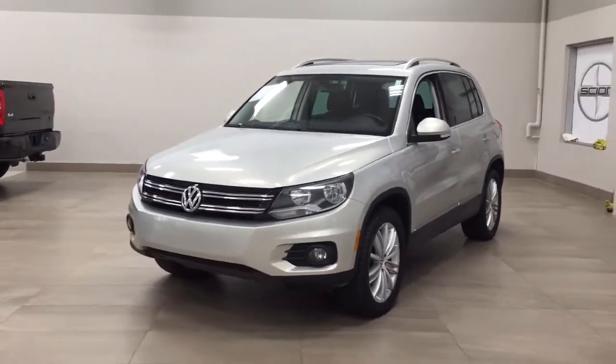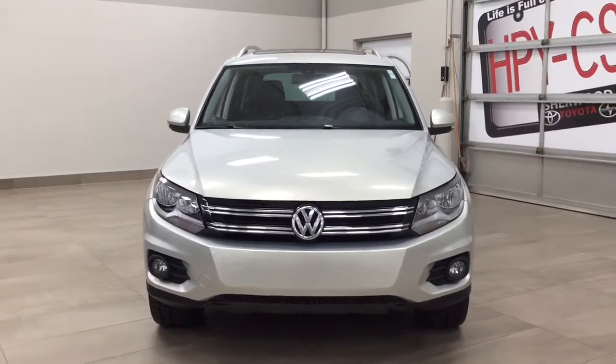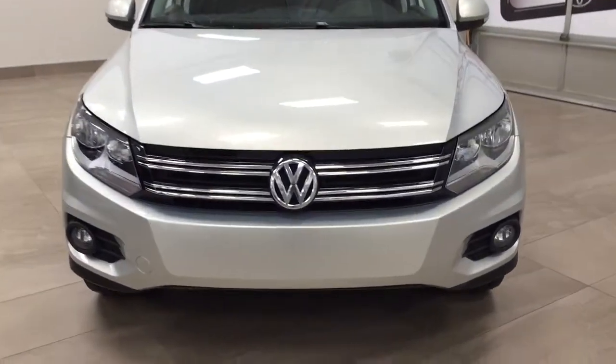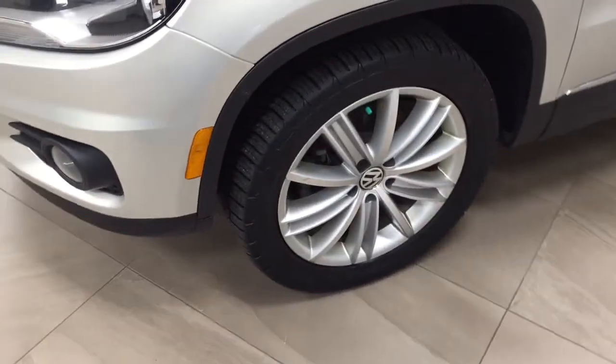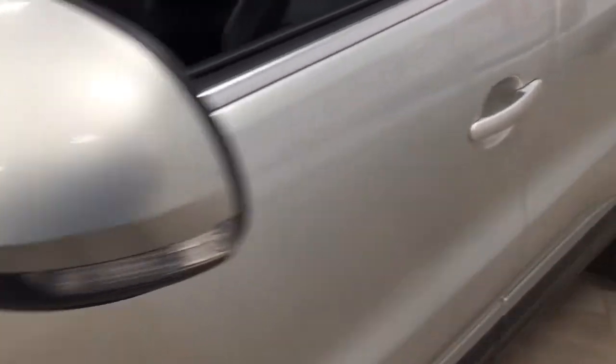A couple of the exterior features you'll see on this Tiguan are its daytime running lights and fog lamps. Taking a closer look on the side, you'll see the 18-inch aluminum alloy wheels. You also have integrated signal lamps, foldable mirrors, and heated mirrors. And looking up top, you have a roof rack.